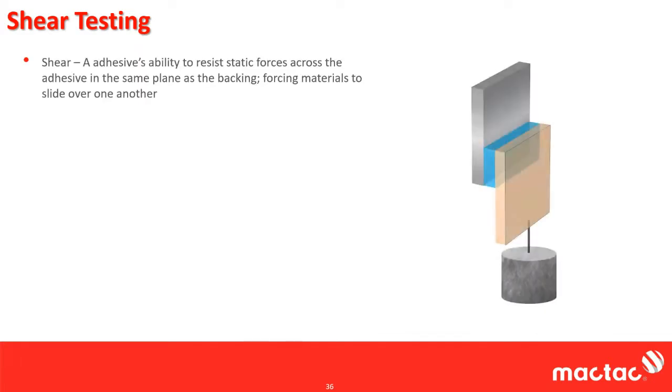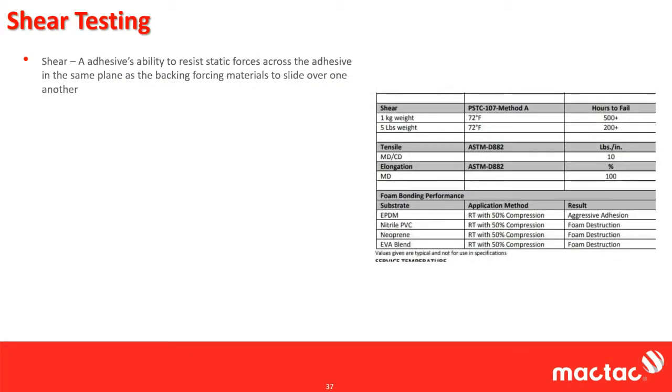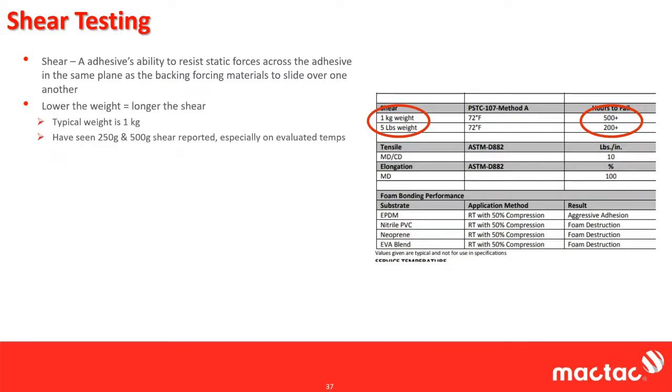Now I'm going to cover shear testing. Shear is the adhesive's ability to resist static forces across the adhesive in the same plane as the backing, basically forcing the materials to slide over one another. You bond the adhesive to a plate, hang a weight from it, and then measure how long it takes to fall. Looking at our data sheet, two key factors are how much weight you're hanging from the shear, and the hours to failure.